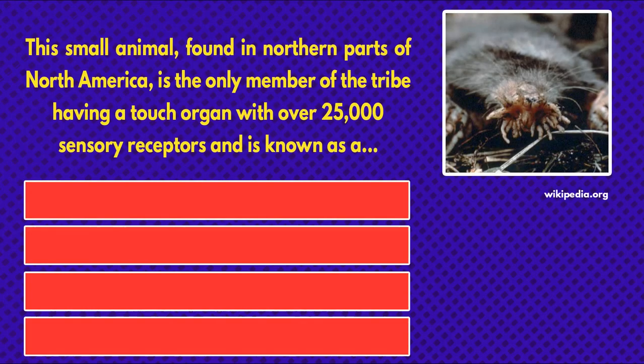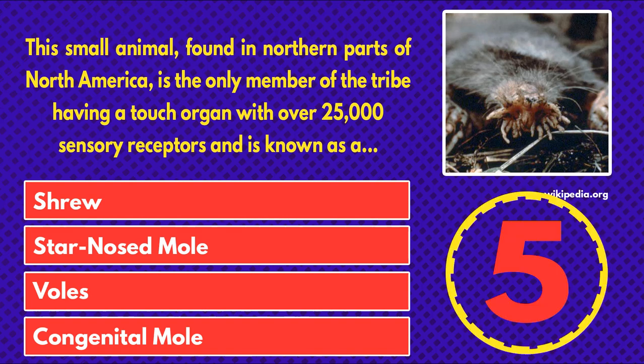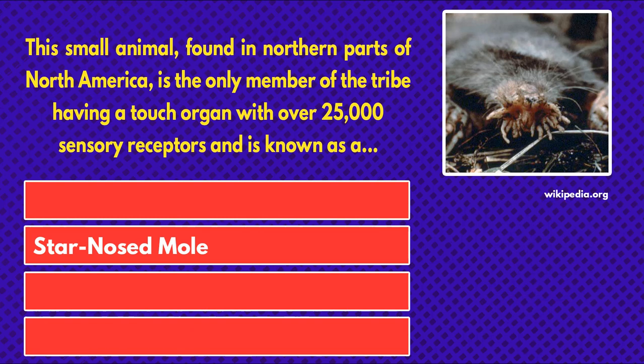This small animal, found in northern parts of North America, is the only member of its tribe having a touch organ with over 25,000 sensory receptors and is known as a shrew, star-nosed mole, voles, or congenital mole. And the answer is star-nosed mole.